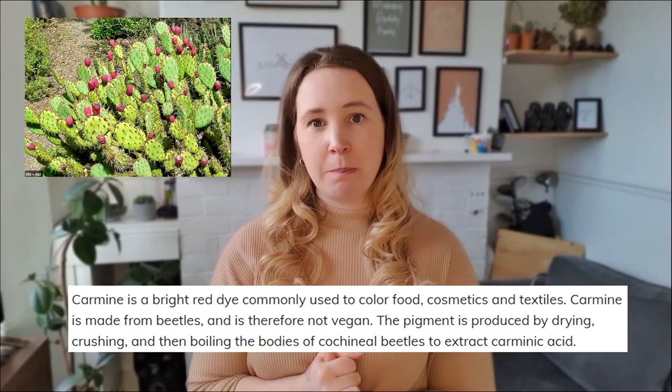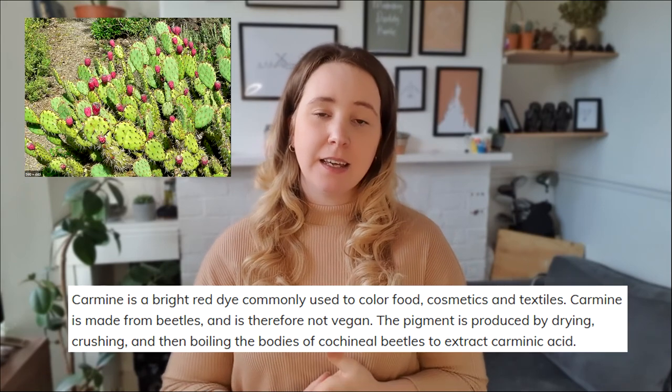Carmine — it also has an E number — is basically crushed-up bugs, mostly beetles, and it's used as the red food colouring in red-dyed foods and sweets. There are plant-based alternatives to red food colouring, but a lot of products use carmine, so look out for that as well. That's my list done.